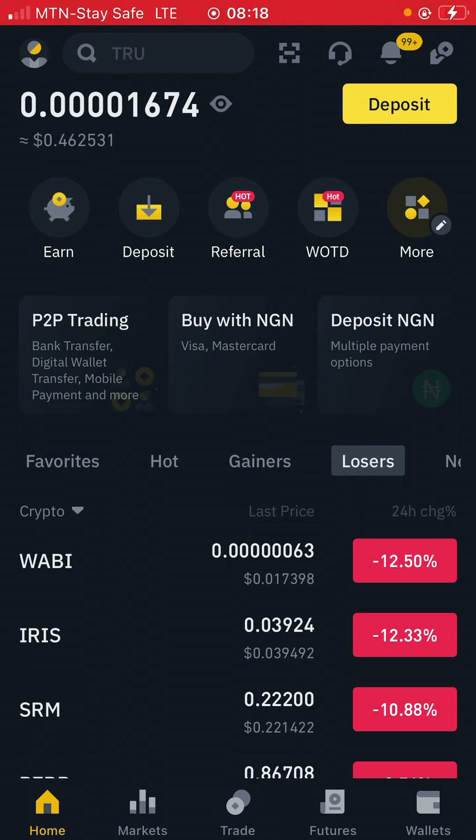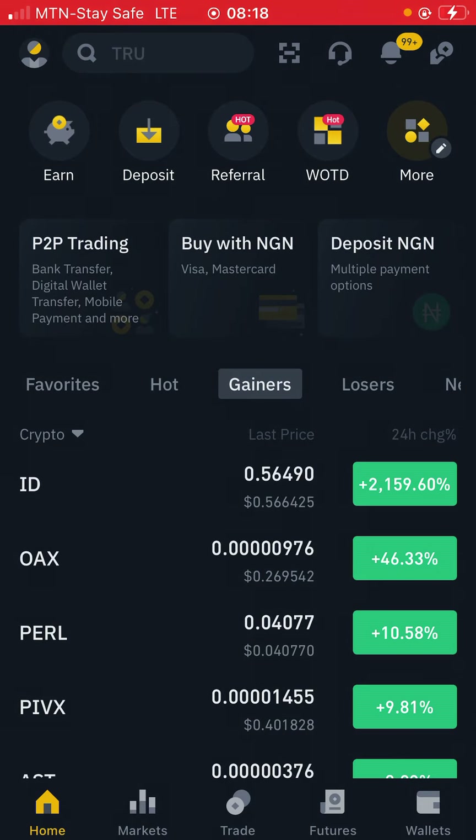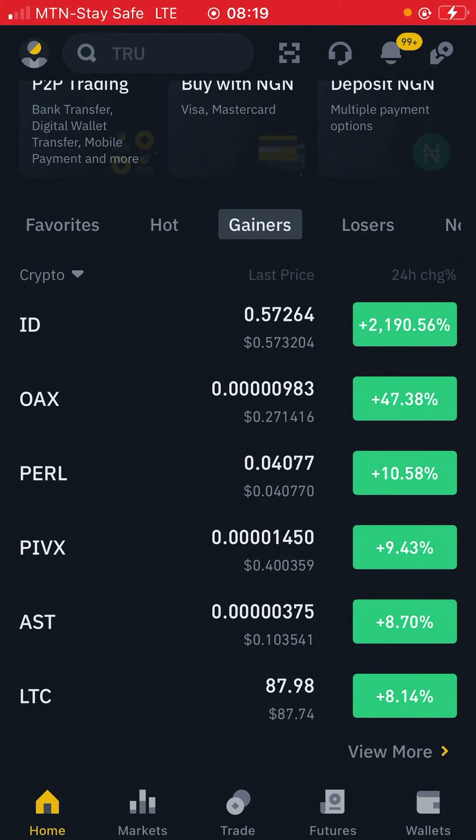Once you are here on your Binance homepage, locate this place — the right gainers. Here on gainers, what we are looking for is those coins that are going to make us money. You can see that ID, which is number one, has made over two thousand percent; the second one is OAX over 47 percent; and PEARL has made over 10 percent.